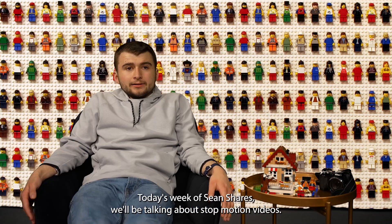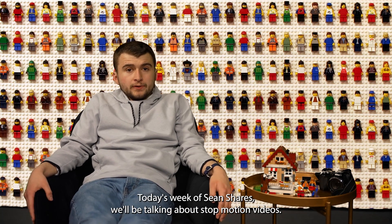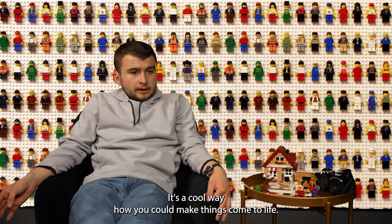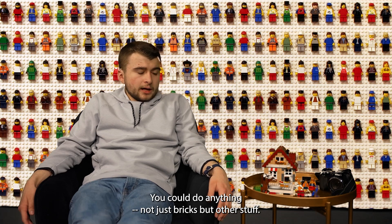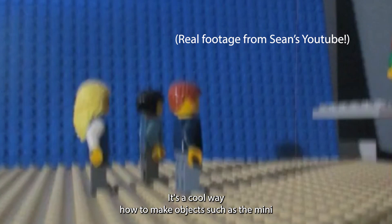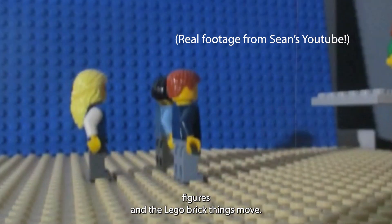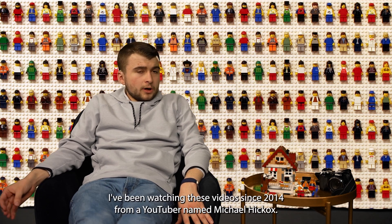Hi, welcome to Sean Shares. Today's episode of Sean Shares we'll be talking about stop-motion videos. It's a cool way how you could make things come to life — you could do it on anything, not just bricks but other stuff. It's a cool way to make object structures, mini figures, and micro brick things move.